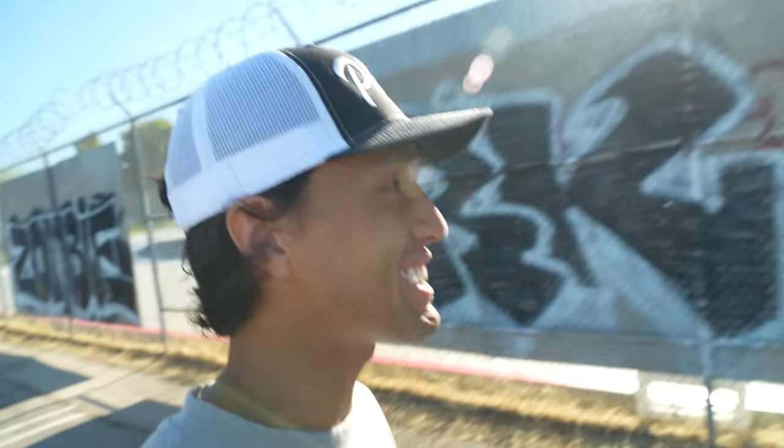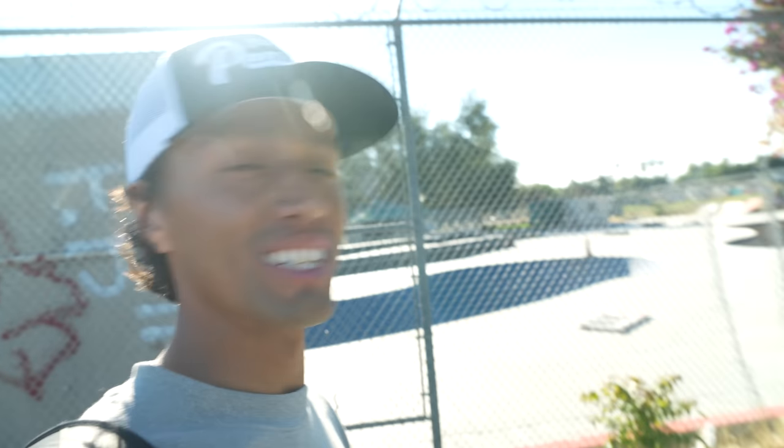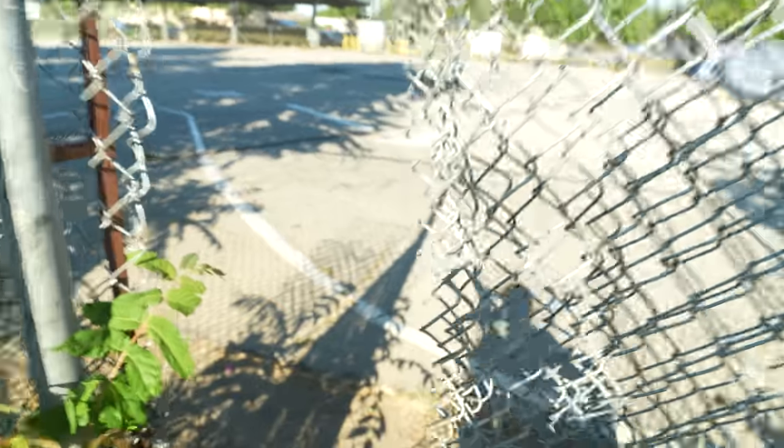Welcome to the first skate park ever built in Los Angeles. Right now we're looking for a hole in the fence so we can get through, because apparently it's just completely closed off to the public now.